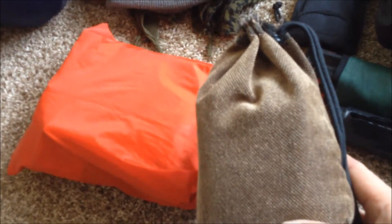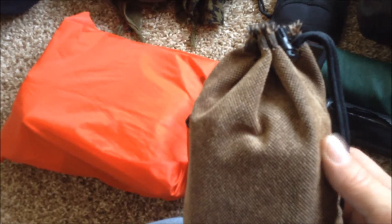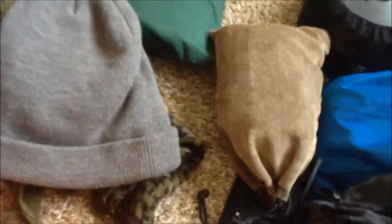In here is a bunch of essentials — spare batteries, a heat sheet, a medicine bottle filled with first aid stuff, a roll of gear repair tenacious tape, a roll of bandage tape, a couple of tea light candles, some extra cotton balls, extra batteries for my headlamp, and a couple of pieces out of my fire kit — like my fire steel, Vaseline, and cotton balls. There's more stuff down in here too. It's just a little sack I actually made.